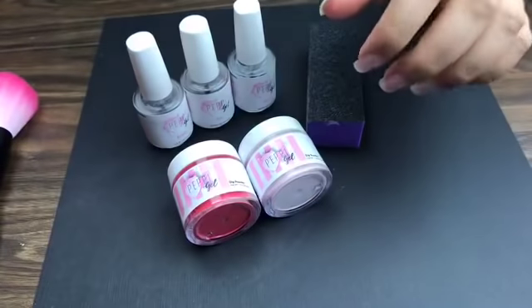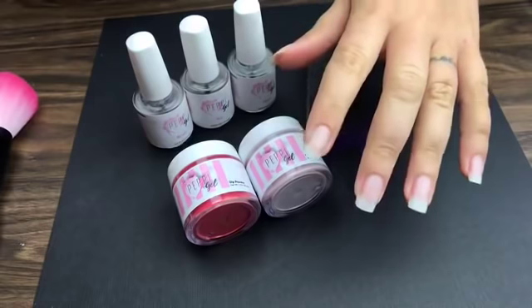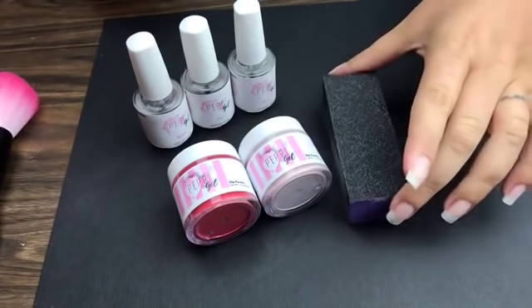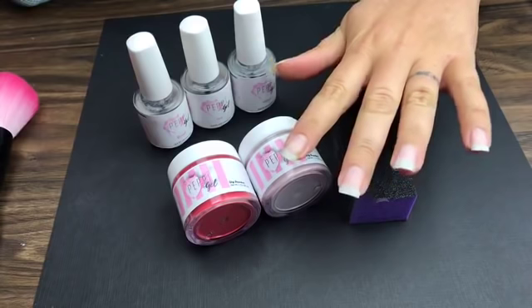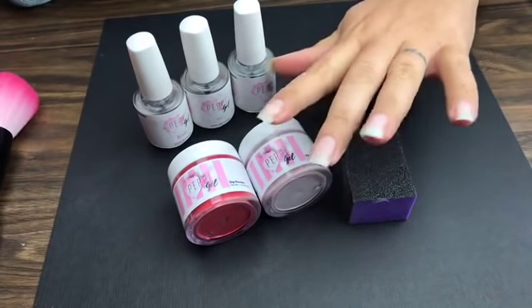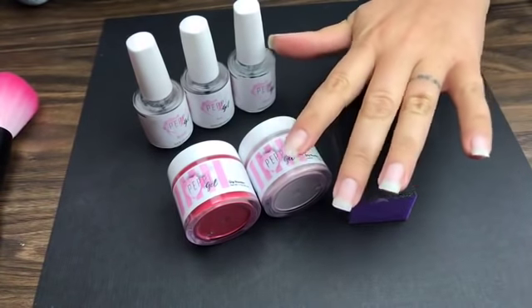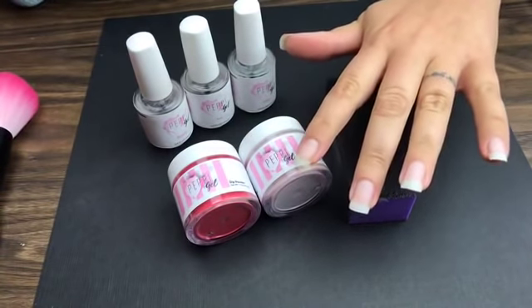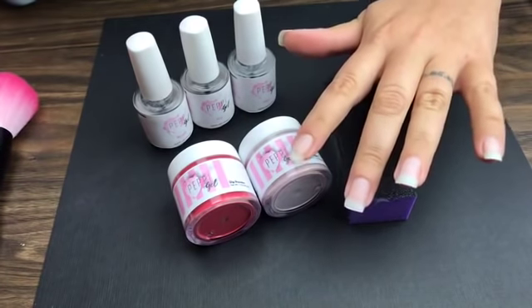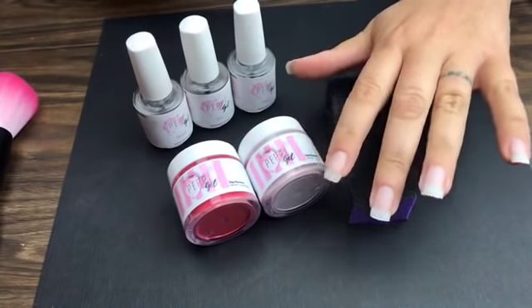You guys have to stay tuned and share — we're going to have three awesome giveaways, but we're going to give them away midway through tonight. Tiffany buffed her nails and put acetone on her fingers to dry out the fingernail bed. We're about to launch some new colors this evening, so stay tuned. The nails have been prepped — if you guys are just logging on you can go back to the beginning of the video and watch it later.